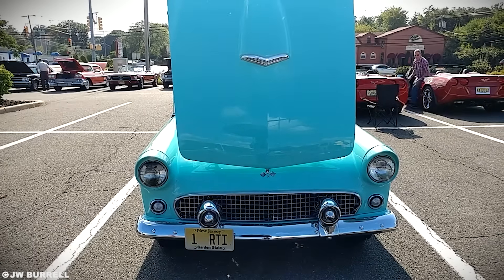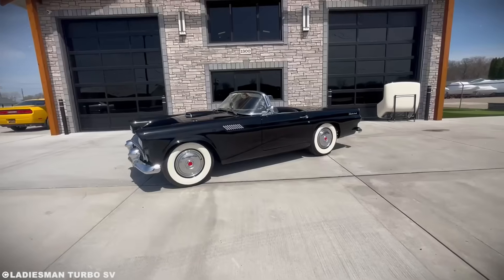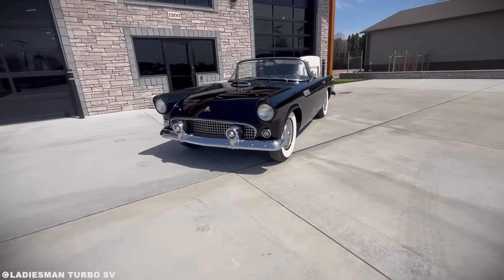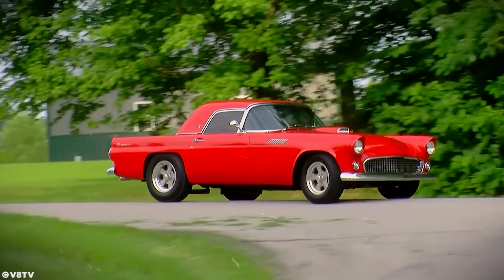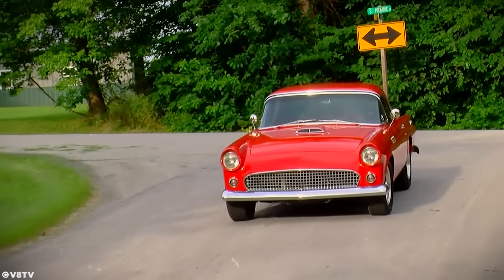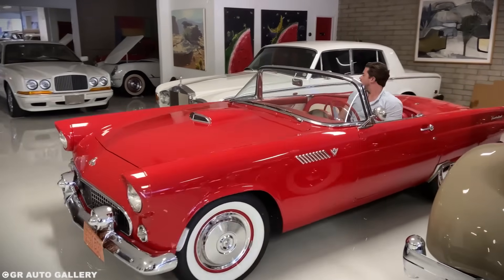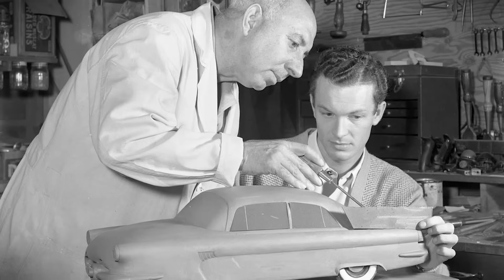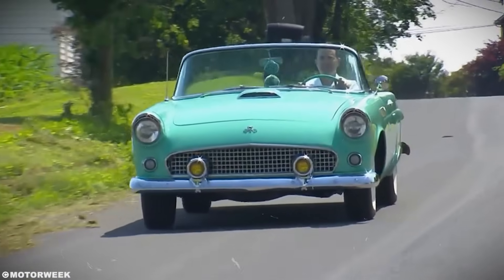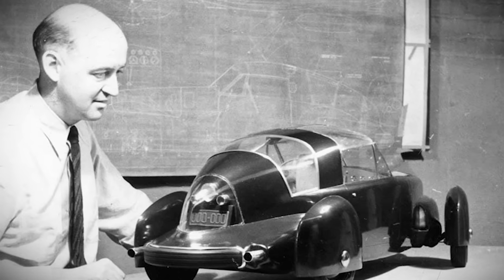Meanwhile, Ford has a problem. Chevrolet just unveiled the Corvette. It's sleek, it's fiberglass, and it's stealing headlines. Ford needs a response, and they need it fast. But Henry Ford II doesn't want just another sports car — he wants something that captures the spirit of the era. Enter Frank Hershey, Ford's chief stylist, and a young designer named Bill Boyer. But the real catalyst? A man most people have never heard of: Gordon Buehrig, who'd designed the legendary Cord 810.